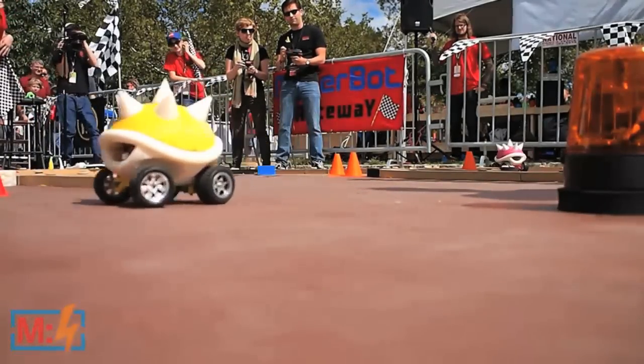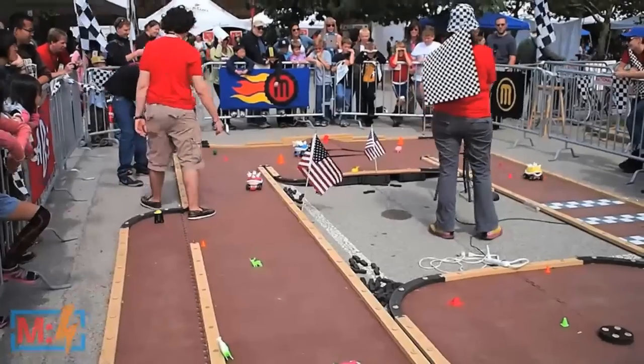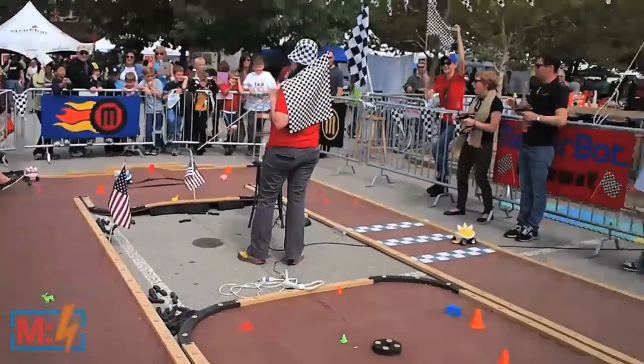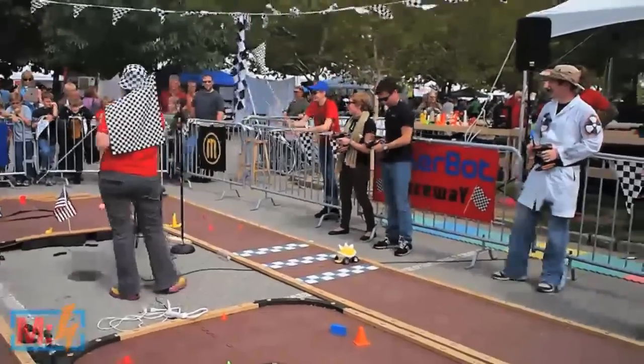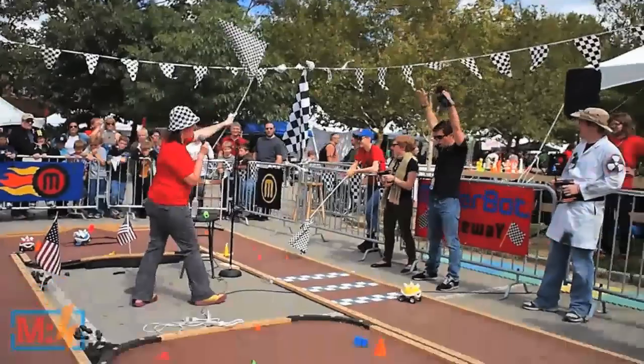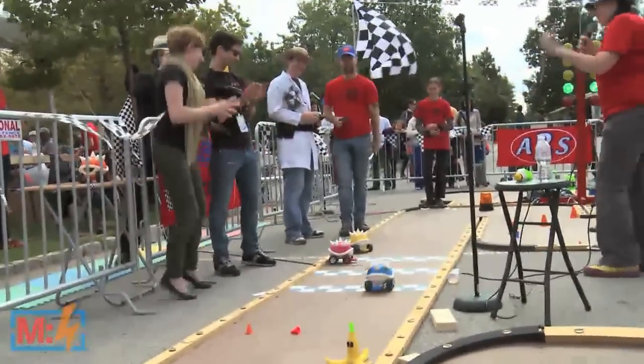There's a Wii game called Big Brain Academy where you've got these train tracks and you've got to navigate them. It was a lot of practicing on Wii with Big Brain Academy that made me win. I had this problem where you're turning with the wheel and then steering, but the track goes back and forth and I'm dyslexic, so I got all turned around.